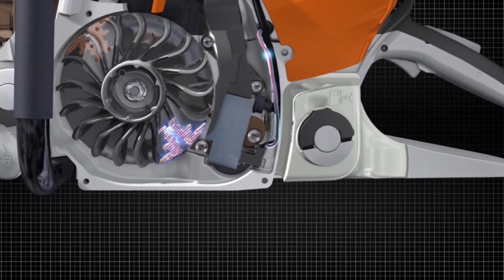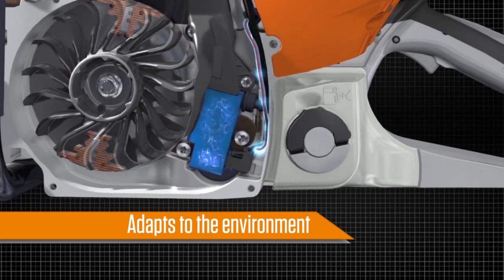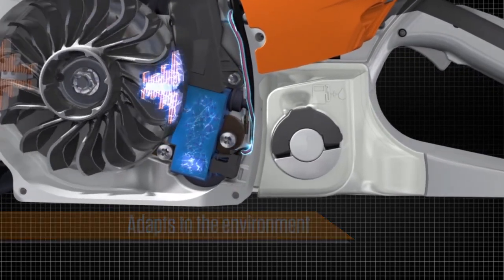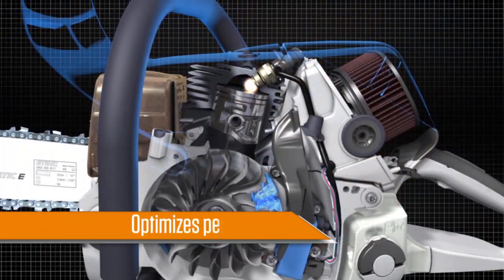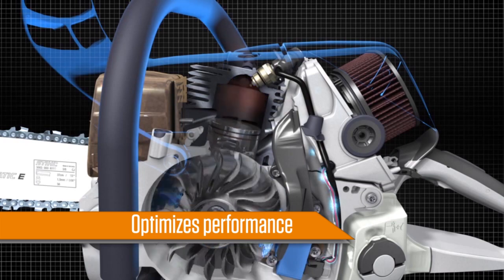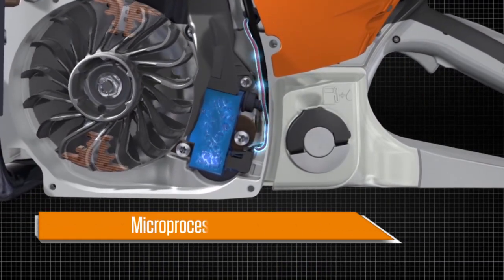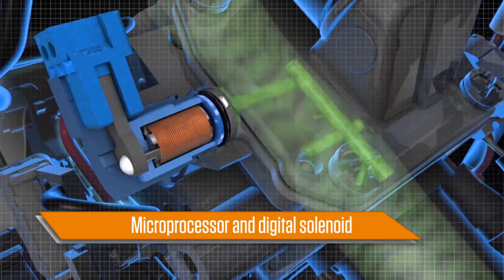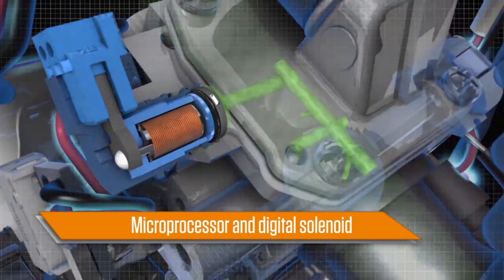This revolutionary microprocessor technology automatically adapts to environmental factors such as fuel quality, engine temperature, altitude, and a dirty air filter, then adjusts the fuel-air mixture and engine speed, optimizing performance in most conditions. The key components of the Steel Emtronic system are its microprocessor and digital solenoid, which allow it to electronically control the ignition timing and fuel metering in varying operating conditions.